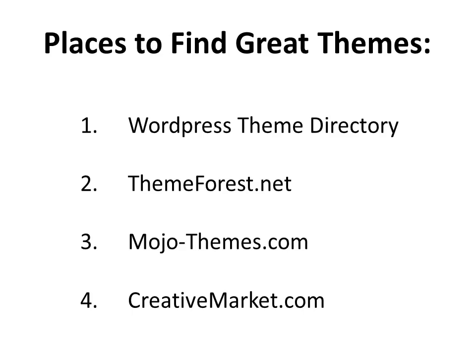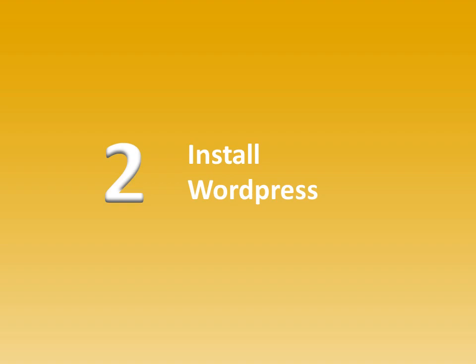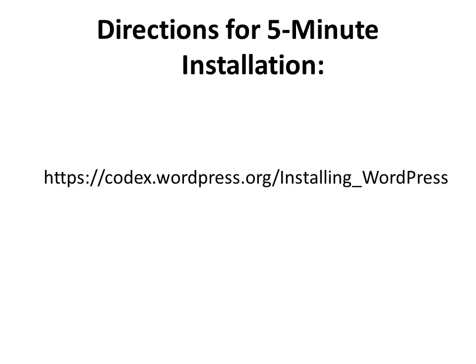The next step is to install the WordPress software itself so that you'll have the ability to upload your theme to your hosting account and make it visible to anyone who comes to your website. Fortunately, WordPress has created a tutorial for you at the URL shown on screen right now, where you can follow the steps and have a WordPress installation done in five minutes. You have to have your domain and hosting first, but that's a way to do it yourself very quickly. If those instructions are still too complicated, try Fiverr.com — someone can do it for you there for $5.